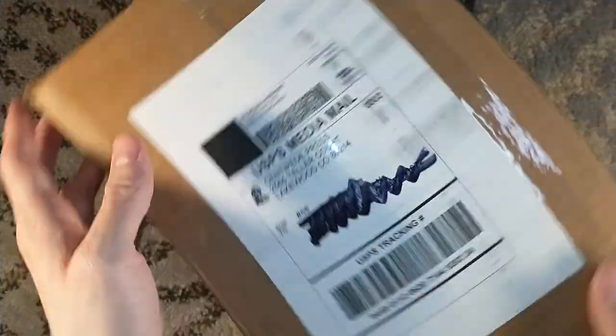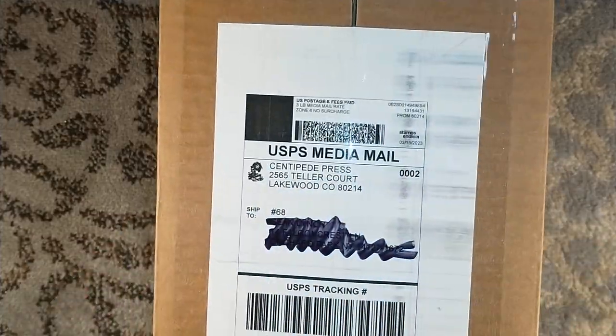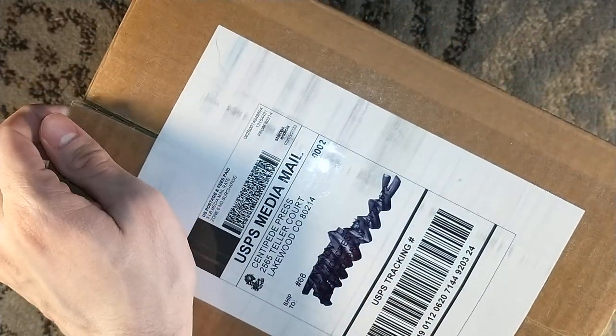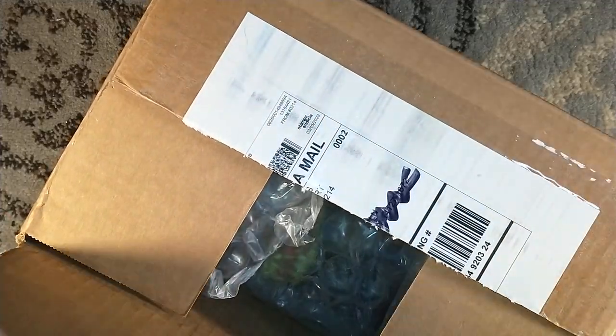Hello, and welcome to Unboxapalooza, where I unbox the first of three Centipede Press titles. I'm unboxing them in the order received. So up first, my friends, we have Visiting Maze and Other Quandaries by Michael Sisko.